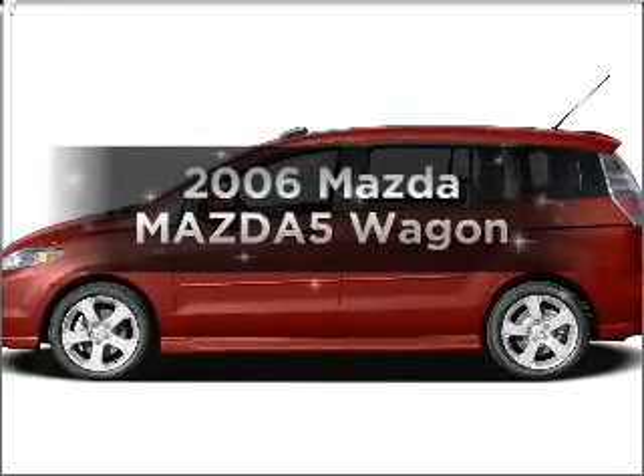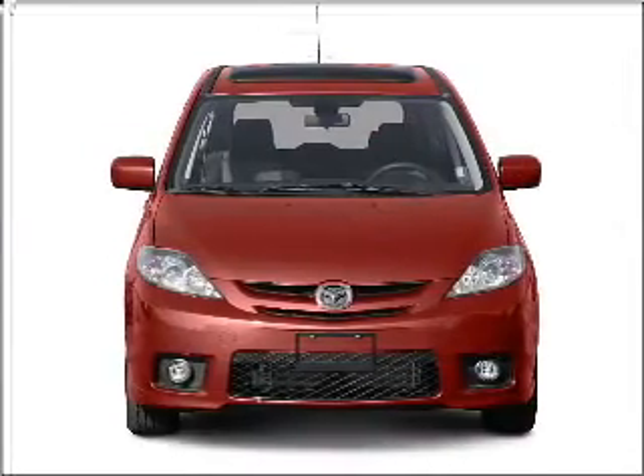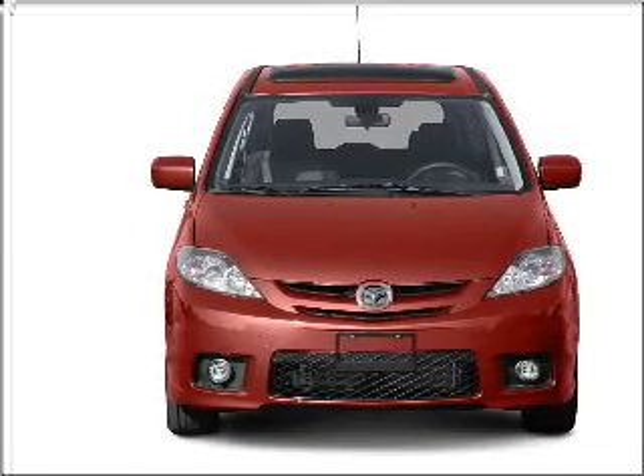Presenting the 2006 Mazda Mazda 5 — this is the set of wheels you've been looking for, with an efficient four-cylinder engine connected to a smooth-shifting transmission.